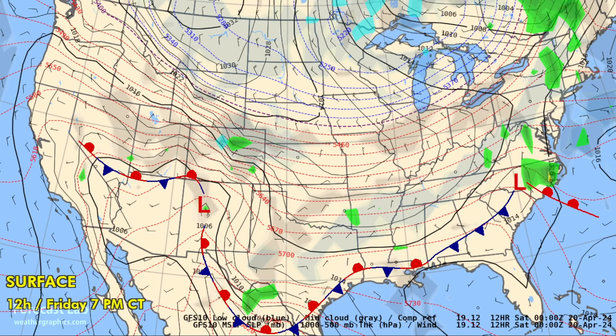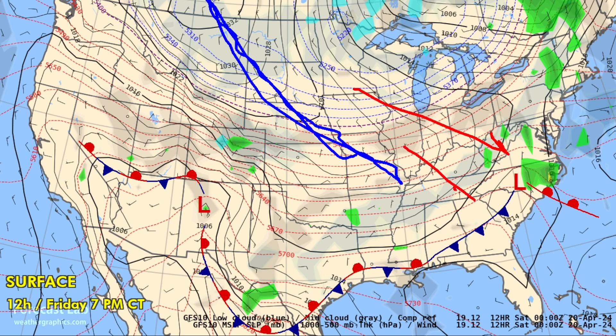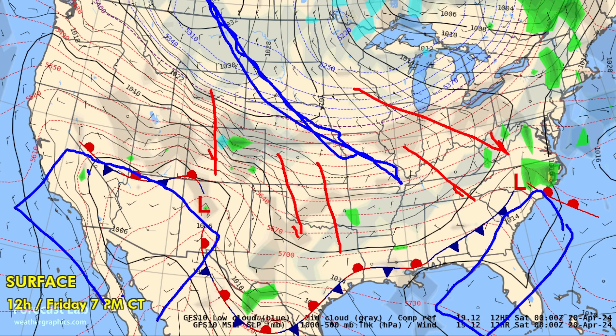Let's return to that surface map. There's a large ridge of high pressure extending from central Canada into the central U.S. That's driving that cold, dry advection across much of the country. The only areas escaping that are the far southeastern U.S., the desert southwest, and California as well.